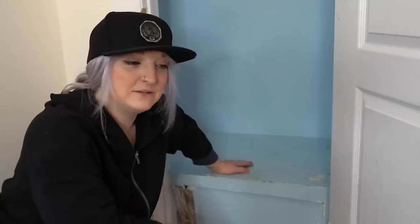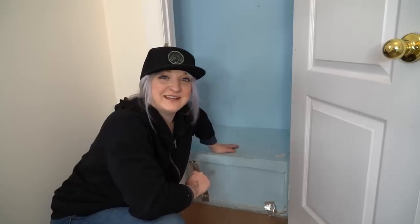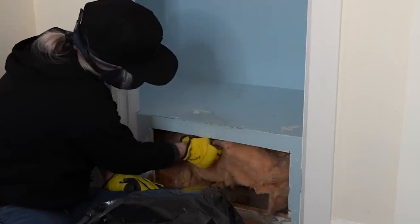It's going to be so gross. If there's anything I've learned in this house, behind every wall is a lot of gross insulation, a lot of mouse poop, and nothing you want to see. So let's open it up. Please don't be animals. Please don't have bugs.